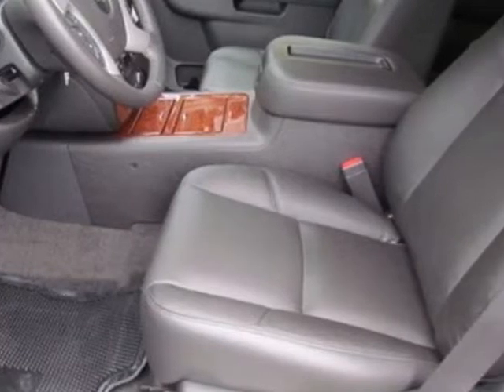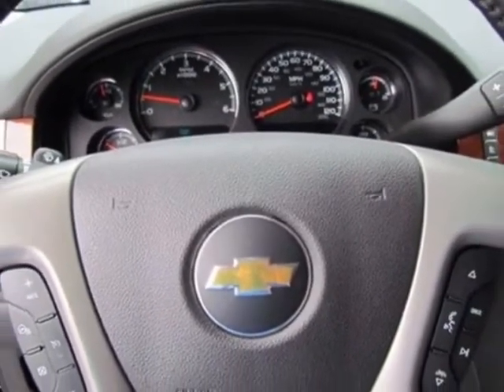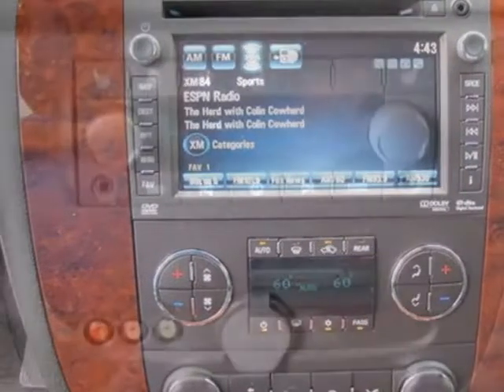Rear seat DVD player, audio system with navigation, MFM-3's Xim stereo with CD player, and the LPO all-weather floor mats for the first and second row.